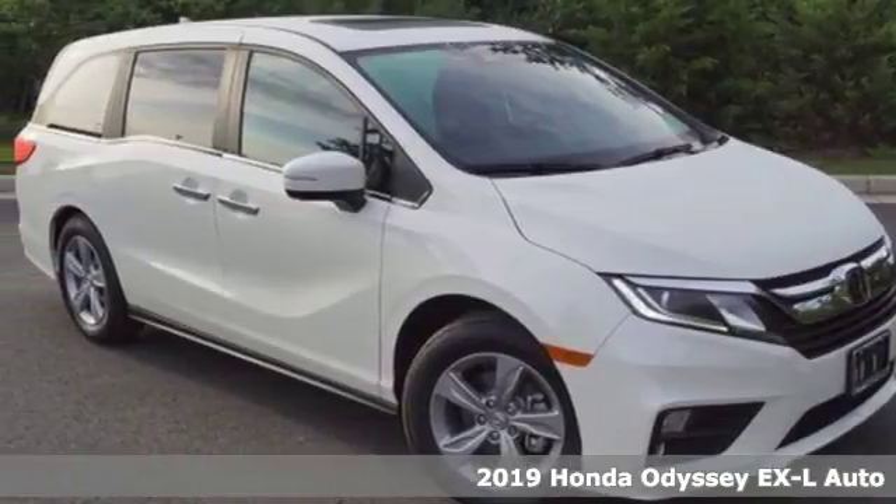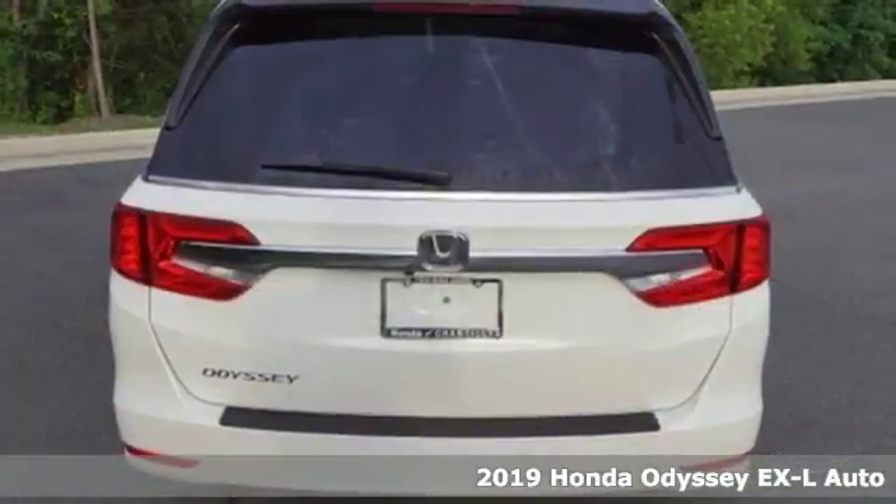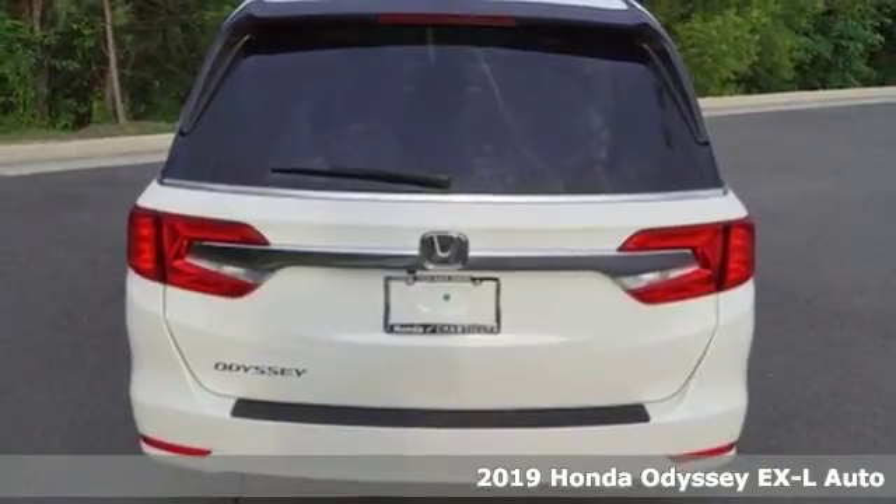Here's the 2019 Honda Odyssey. From hood to hatch, it offers all the comforts and conveniences you could want.